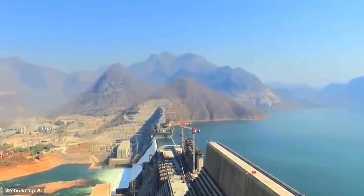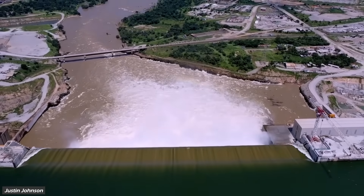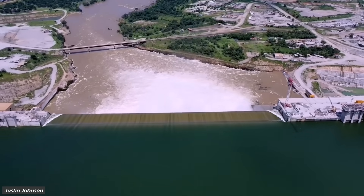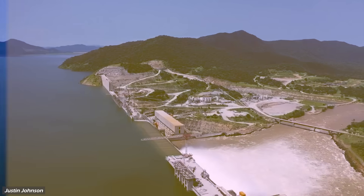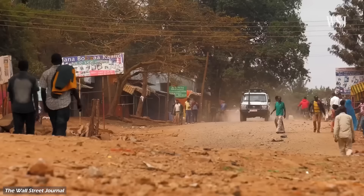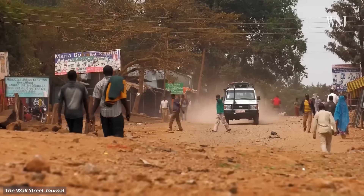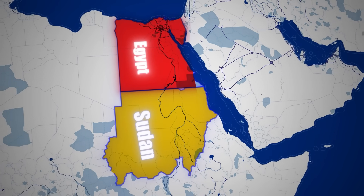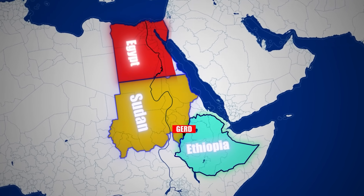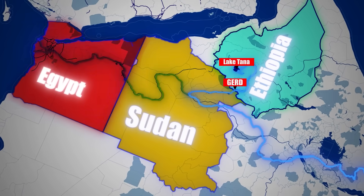This dam isn't just about electricity or water — it's about sovereignty and power dynamics in northeastern Africa. For Ethiopia, this dam is more than just a piece of infrastructure. It's a statement of independence from colonial-era agreements that gave downstream countries like Egypt disproportionate control over Nile waters, and it symbolizes Ethiopia's determination to lift millions out of poverty through development. For Egypt and Sudan, however, GERD challenges decades-old assumptions about resource allocation along the Nile, a river they've historically dominated politically.